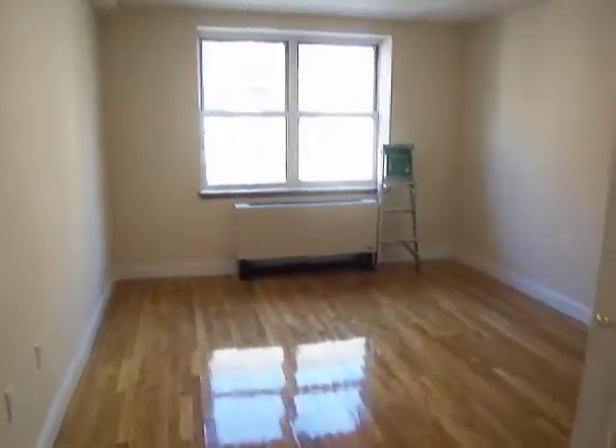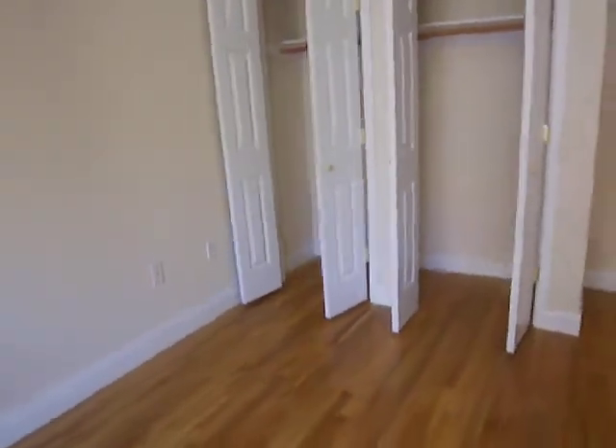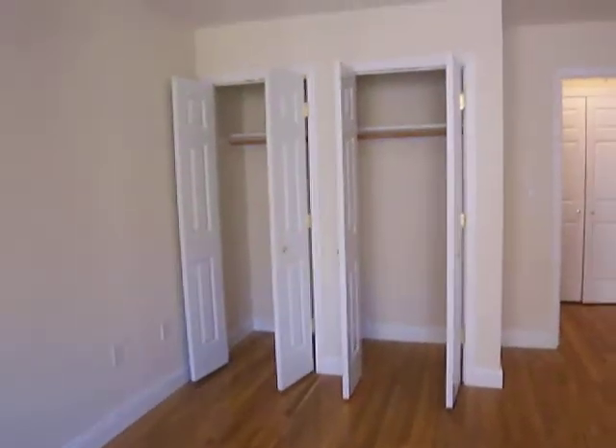There's a nice large bright bedroom with an extra-large closet.